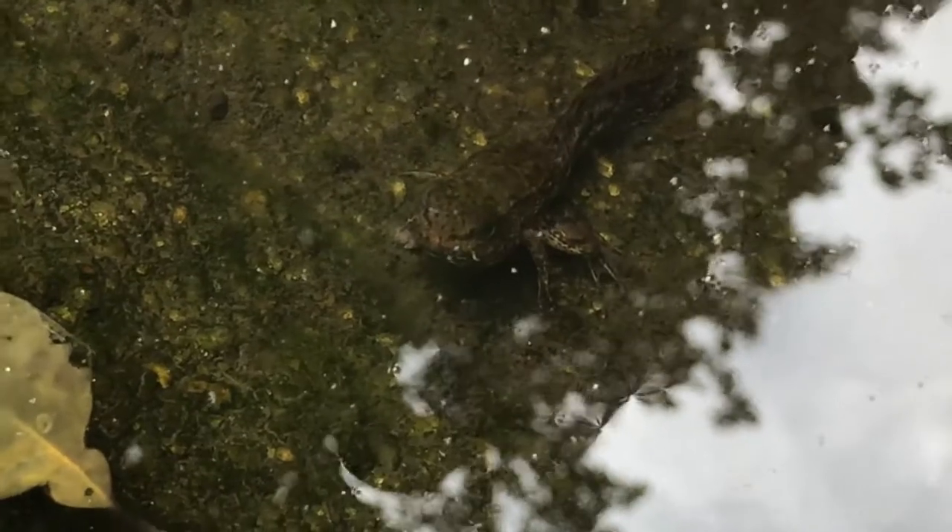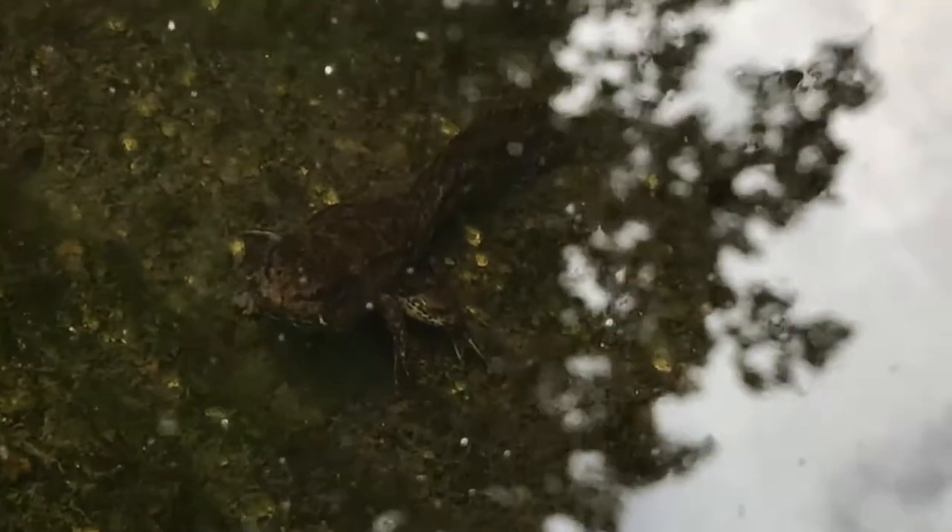The presence of frogs and tadpoles in a pond can help control the algae and the mosquitoes, and it also can let us know that the water body is healthy. Frogs and other amphibians are environmental indicators, which means that they let us know when there is an environmental problem.